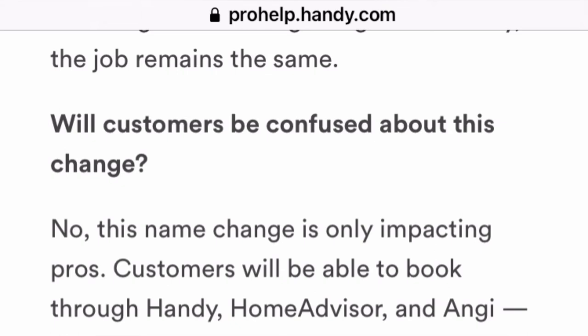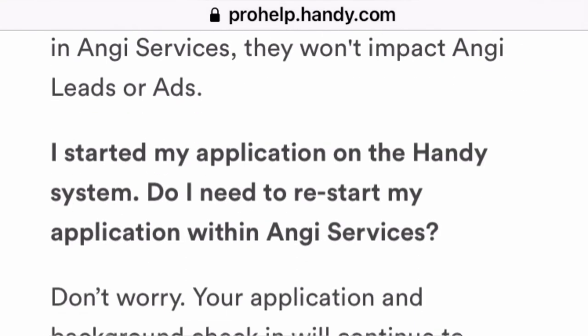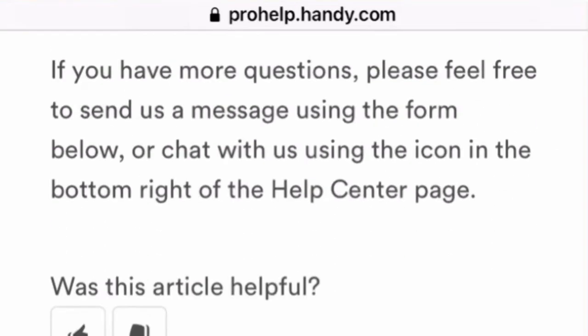Handy is now a part of Angie, so you'll see Handy jobs on the Angie Services app, and customers will be able to book you through both Handy and Angie. If you started, submitted, or completed an application, everything should be a smooth transition. Don't worry, this change won't affect any of your payments. If you have any more questions, you can send a message to the Help Center page located on Handy's website.